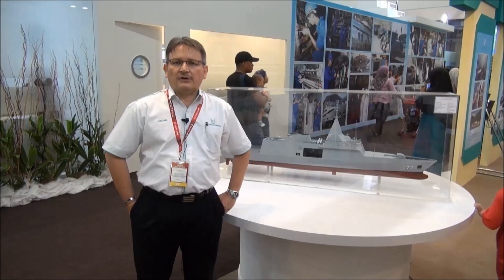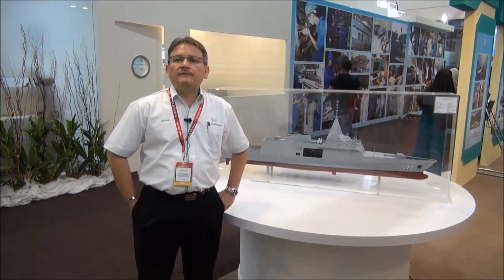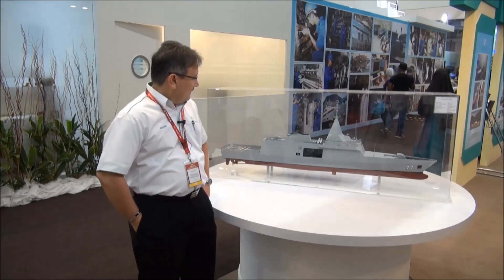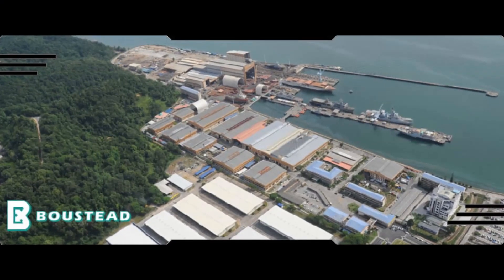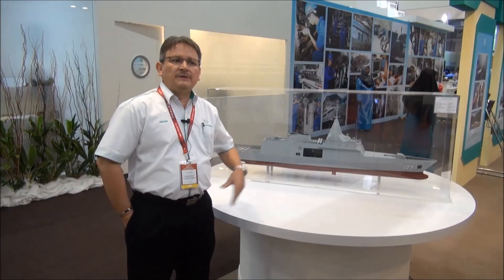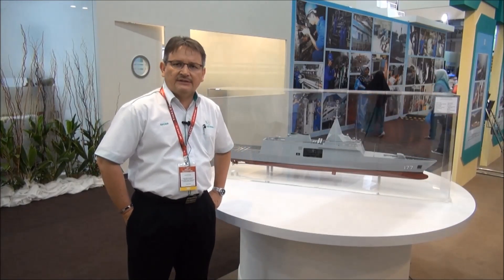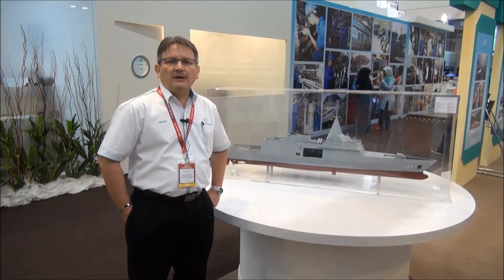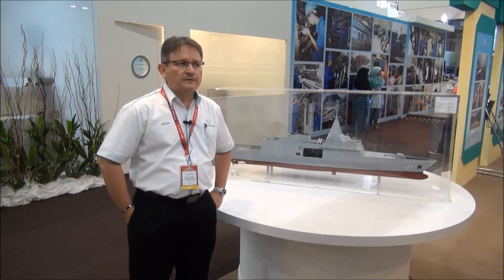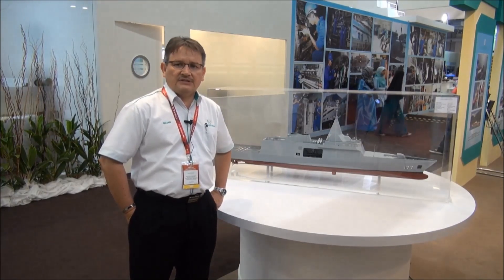The ship will be constructed entirely in Malaysia. It is a program for six ships — it is a full-flash frigate. We will build all six ships in our Boustead Naval Shipyard in Lumut. The platform system will be built in Lumut, and the combat system will be constructed and integrated in Cyberjaya, before being brought over to Lumut for the final integration to the ship and for the testing and trials for acceptance.